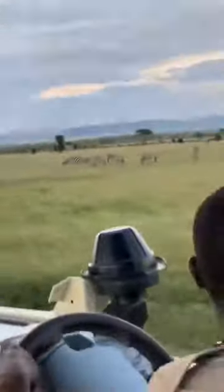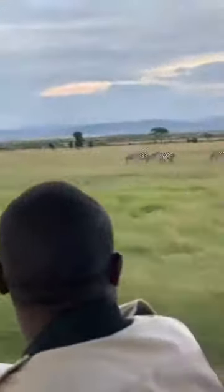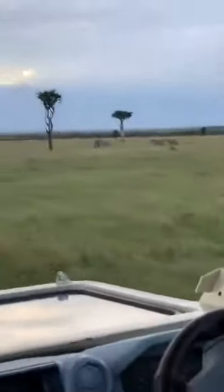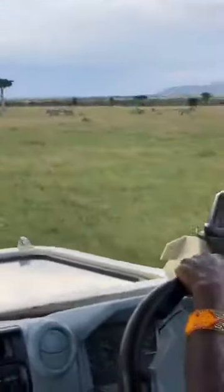A big herd of zebra here — they are alert and looking around, probably because of us, or maybe there is a predator somewhere. I'm still heading back to the big group of impala — that's where the jackal headed, so we're probably going to see some action. We never know — nature is very unpredictable.